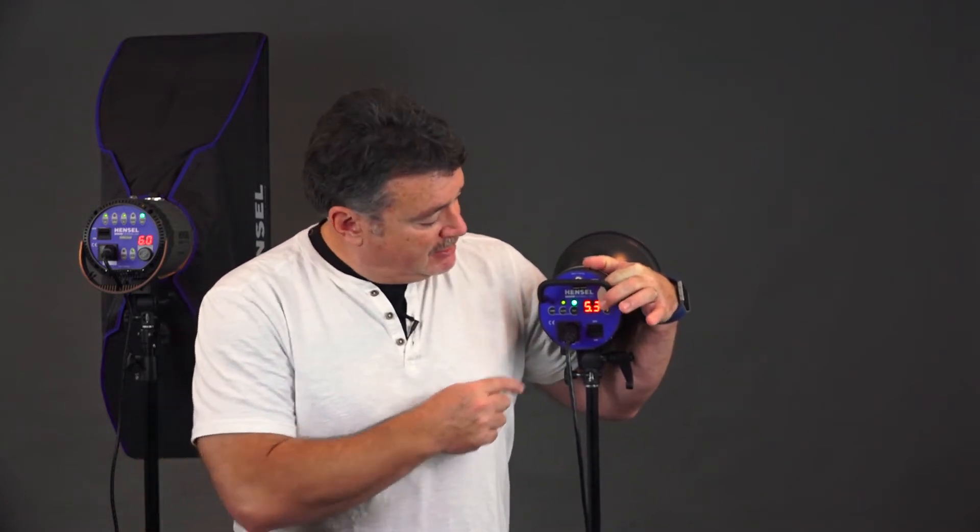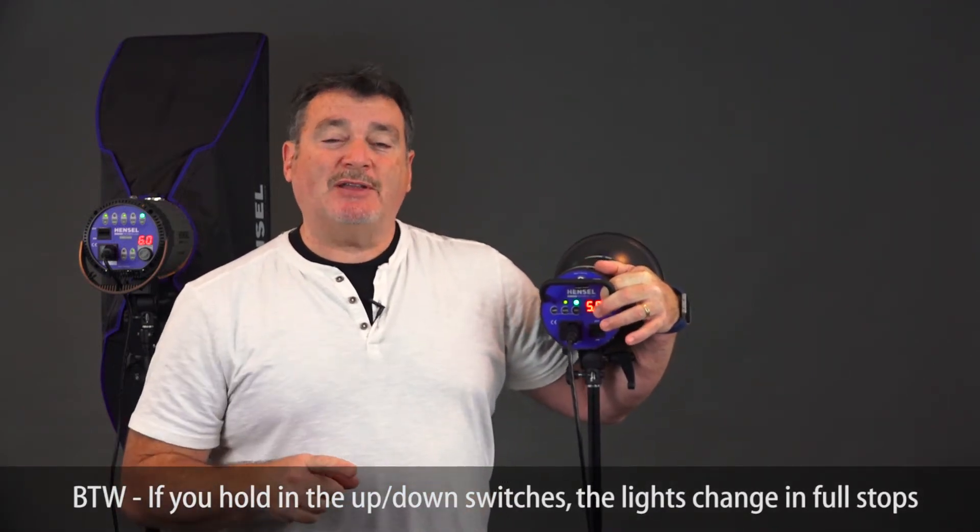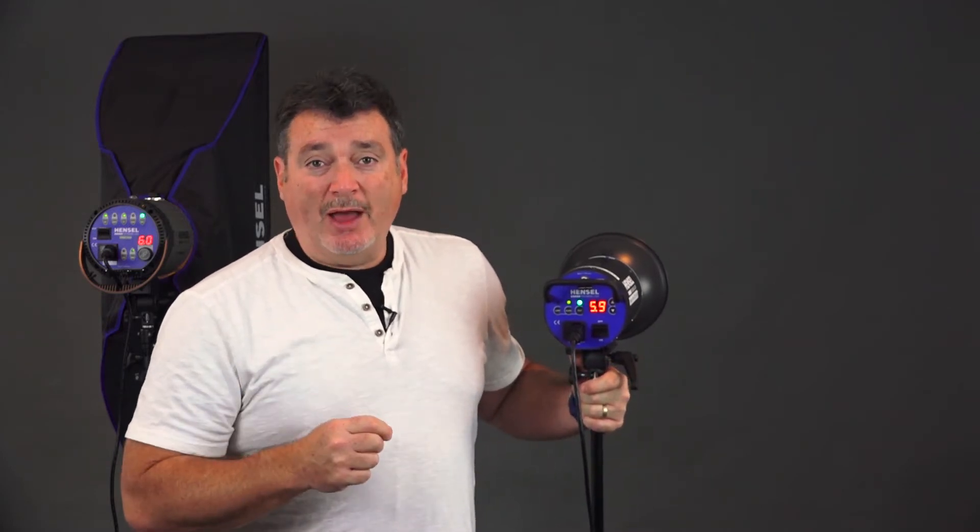If you really want to fine-tune your exposures, speed lights move up and down in one-third stop increments. Studio lights, like these, are in tenths of a stop. Each click up on the button — five-one, five-two, five-three, five-four — that's one-tenth of a stop increments. That gives you a lot more sensitivity and precision when you're calculating your ratios. And even if you're not doing portraits, like if you're doing still lifes, very fine control over those tenths of a stop is important.